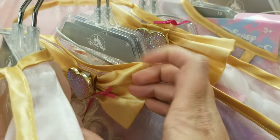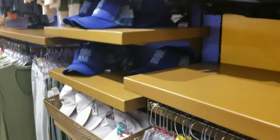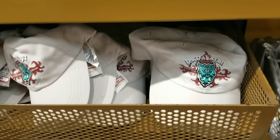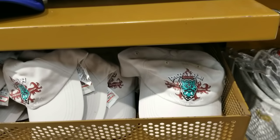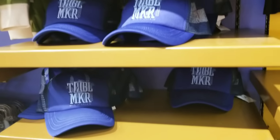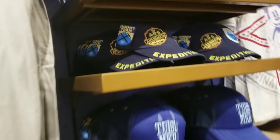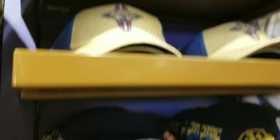Somebody was asking about hats. They have the Expedition Everest one for $7.99, Stitch for $4.99, and a good bit of the Dole Whip hat for $7.99. They also have another style for $7.99, and lots of longboard Mickey ones for only $4.99.